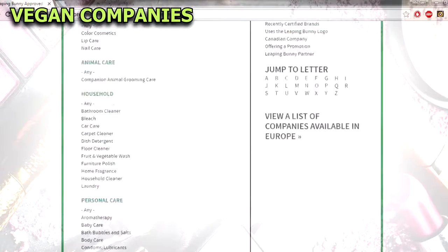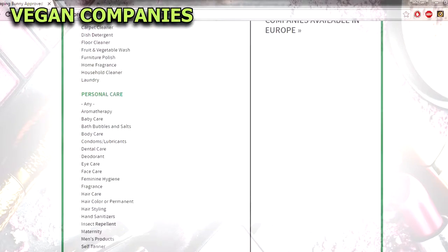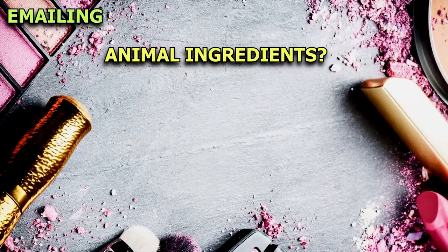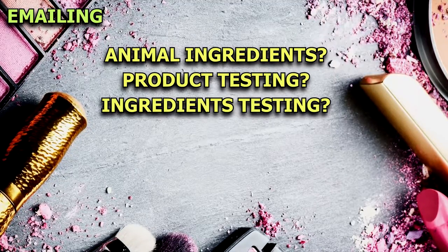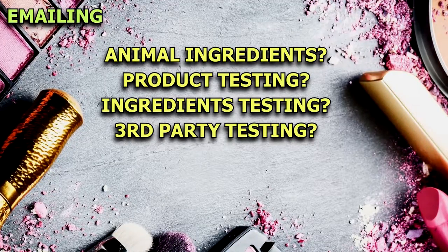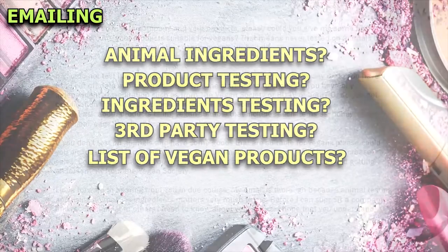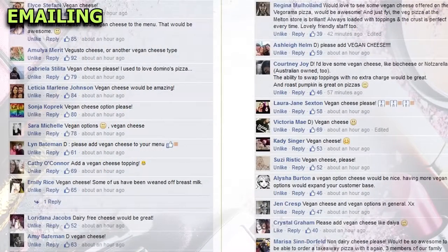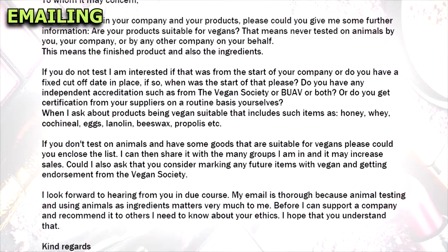Checking online vegan guides as well as company websites and ingredients lists is a good way to find out which products are vegan. But if you're still unsure about something, make sure you email the company. You'll need to ask: does the product contain animal-derived ingredients? Do you test on animals at any point during the production of your products? Are the ingredients tested on animals by your supplier? Does any third party test on animals on your behalf? It's also a good idea to ask the company for a list of vegan products. To save time, I've attached a template you can paste into emails below. Emails and social media inquiries help influence companies, so by doing this they will be encouraged to clarify their labelling and even change their ingredients and animal testing policies.